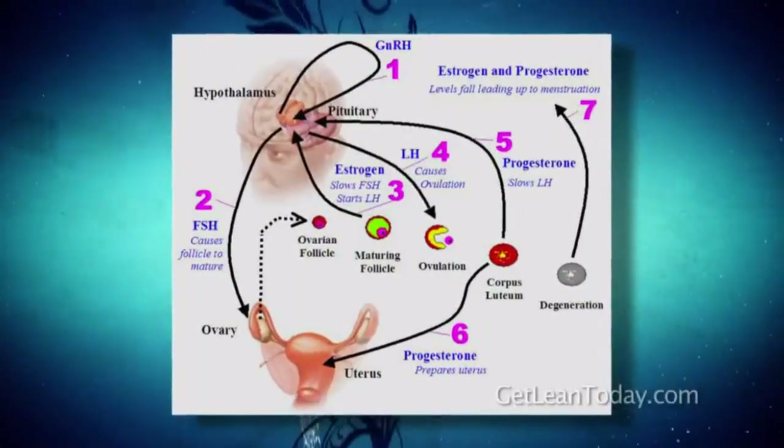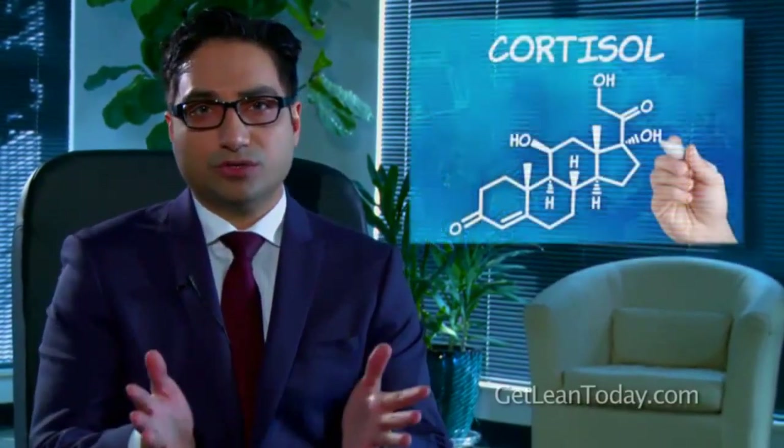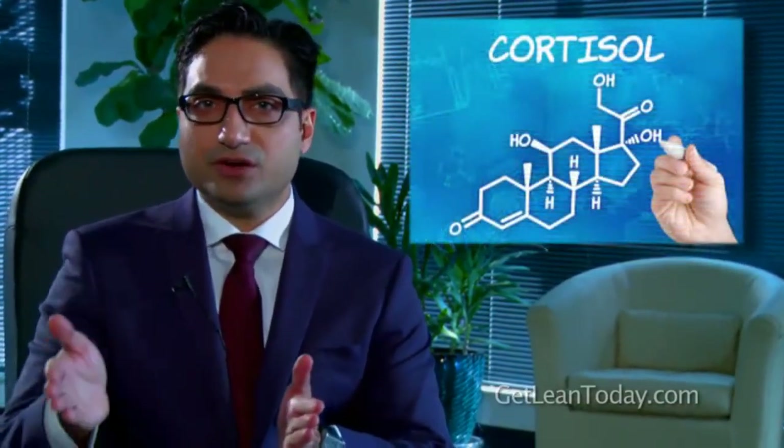Throughout these videos, I'm going to show you the whole physiology of the female hormones and what you can do to actually get the results you're looking for, so you don't have these crazy symptoms. This will help you eliminate depression, hot flashes, and mood swings, and it will improve your metabolism.